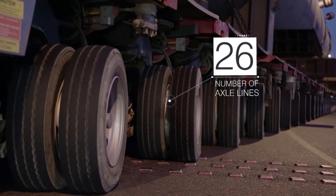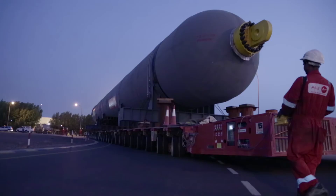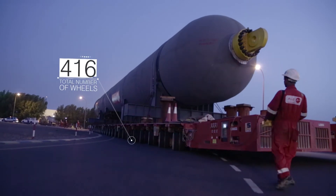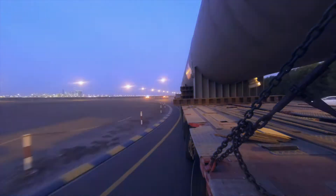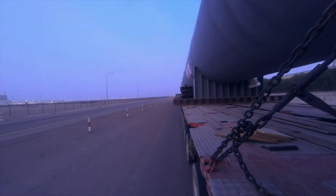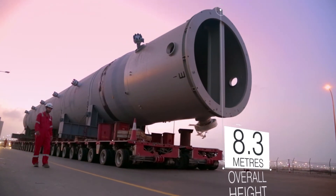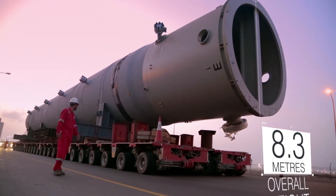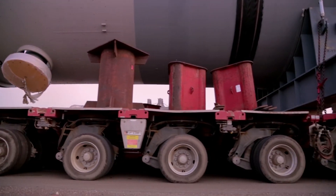Besides that, we had another challenge: crossing through the culvert, where we are limited to a load per axle of 10 tons. That meant building a long 30-axle, 4-to-5 trailer — that's 60 axles of SPMTs. These three main factors were the whole challenge, and it took us around one to two weeks to sort out.